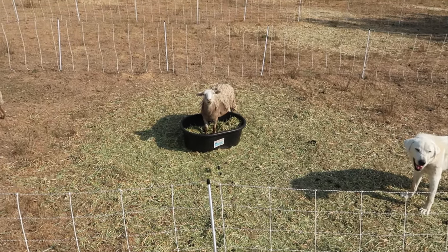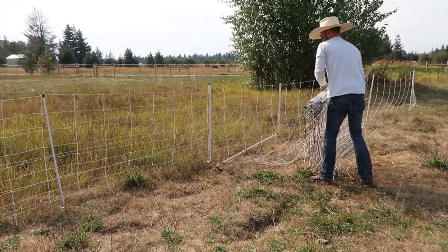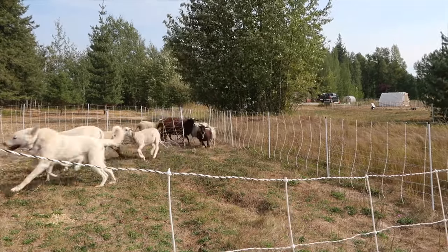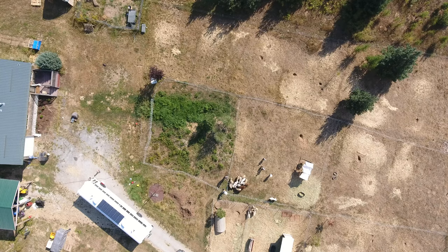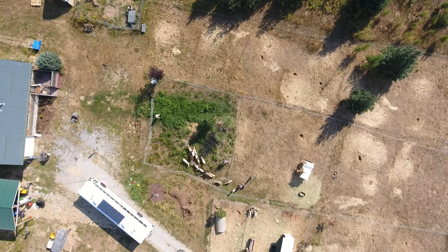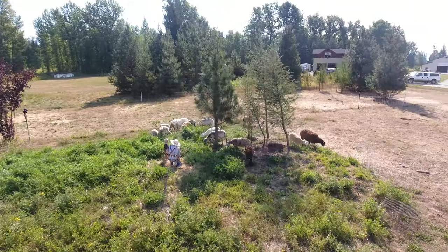Mark also asked about how many paddocks he could fence off on his 14 acres, and again that's going to go back to the stocking density and how quickly the sheep move through a certain area. When I was using portable electric fencing to pasture-rotate my sheep, I had them on a six-week rotation cycle — paddock one on day one, then six weeks later they were back to paddock one. I had roughly 45 paddock divisions on the acreage I was using, which was roughly about two acres. The reason for that six-week cycle is twofold: one is for parasites — it breaks up the parasite cycle — and the other reason is to let the pasture rest.